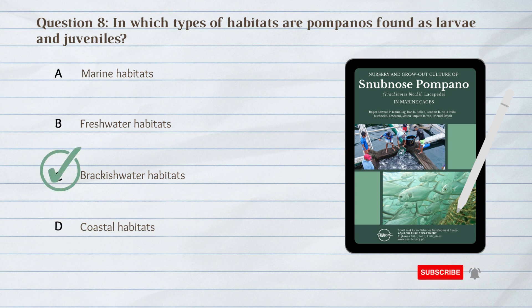C. Brackishwater habitats. Pompanos are found as larvae and juveniles in brackishwater habitats.